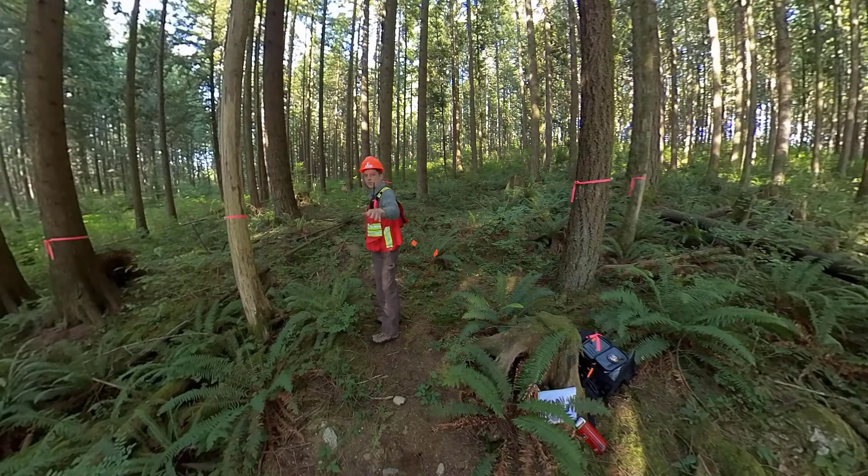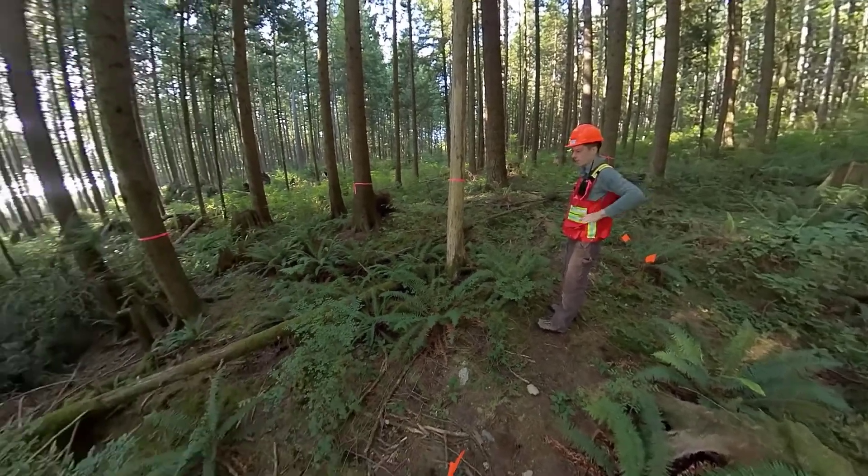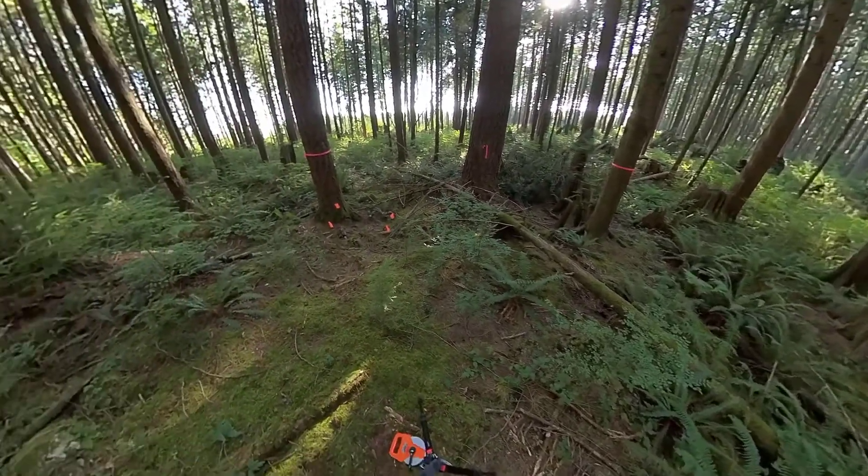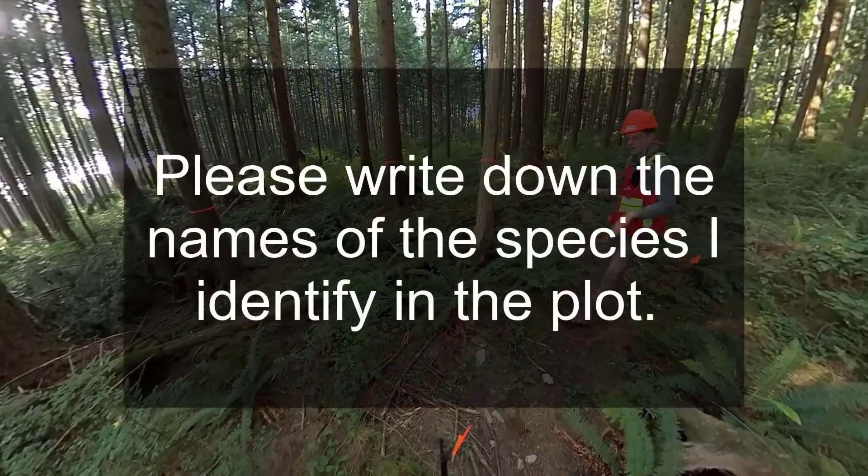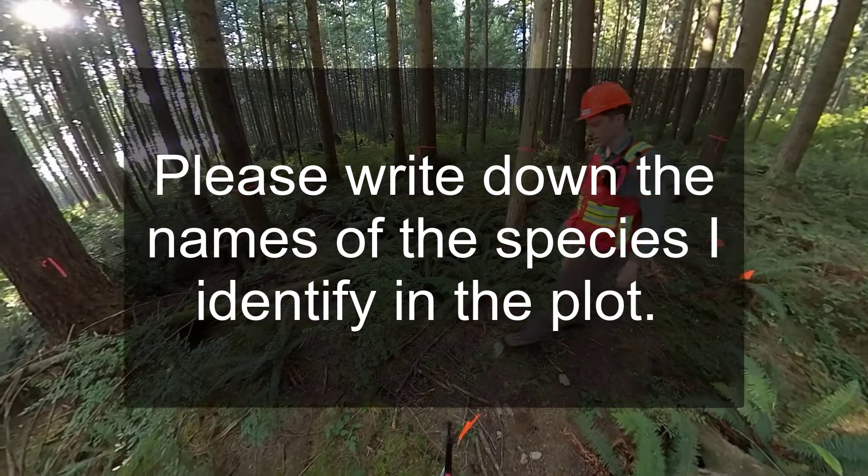I've now laid out our two one-meter quadrats — one three meters north of plot center, one three meters south of plot center. Before I switch cameras to give you a better view of that, I'm just gonna walk around our plot and identify all of the species that we have found in here.